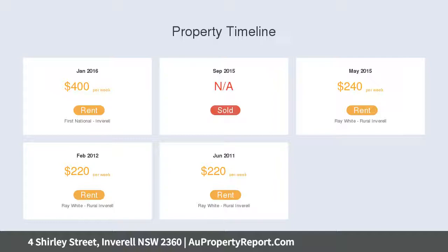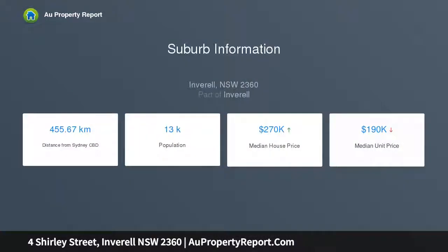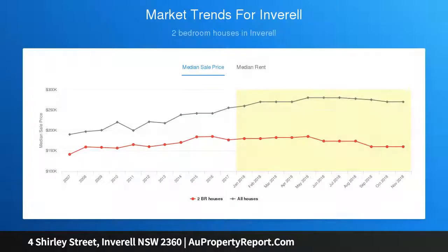The huge two-bedroom unit features built-ins, a double garage, spacious living, gas heating, electric kitchen, bathroom, and cupboard entertaining area. Excellent for the large family or working from home, with a rental history of four hundred dollars per week.